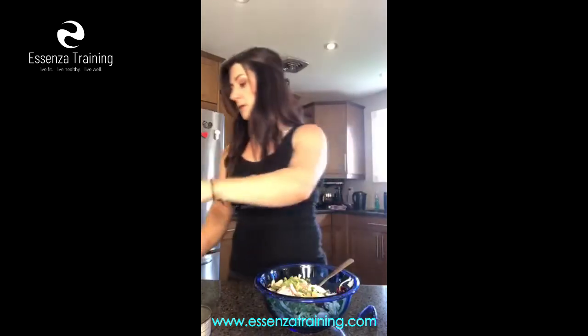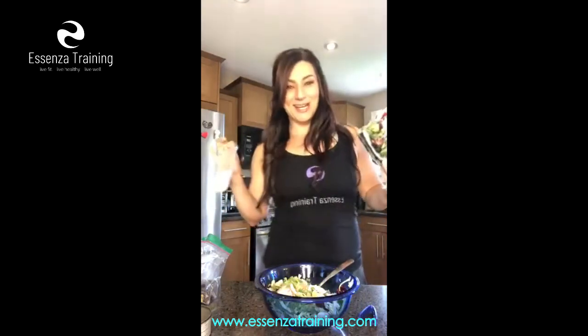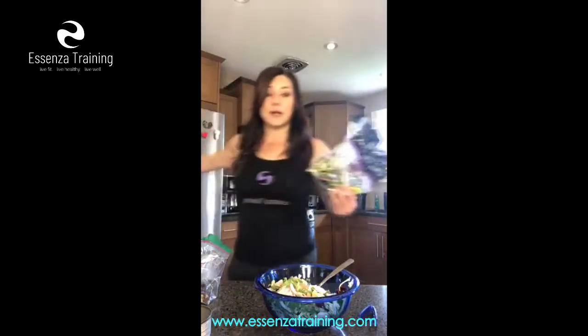Now, in the pre-packaged broccoli slaw you'll notice it comes with this creamy poppy seed dressing. Hi Katie, how are you — Katie's one of my clients tuning in with us right now. So yeah, this is the really full-fat dressing — avoid this, because there's fat and unknown sugar in there that isn't necessarily what we want if we're trying to lose weight and lean down.